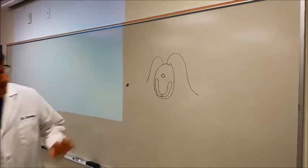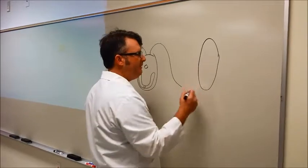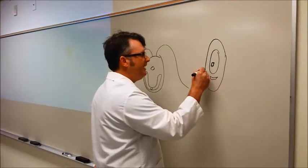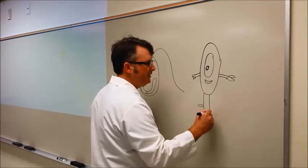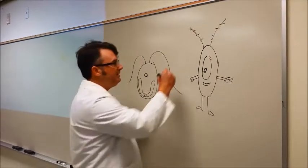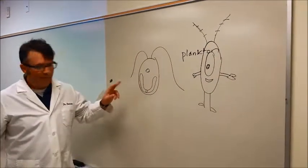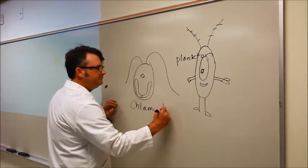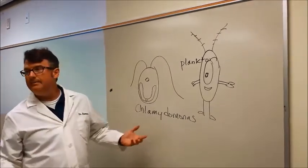I am proposing that this guy right here — you and I call him Plankton — but what is the real name for this? Everybody say Chlamydomonas. Say it out loud: Chlamydomonas.